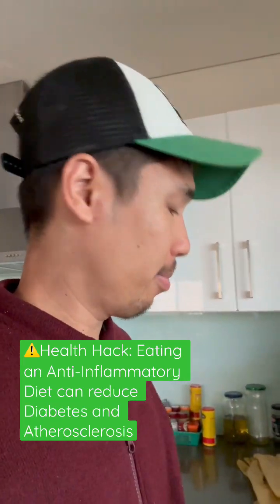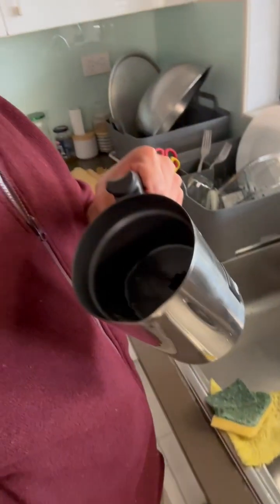Hey guys, I'm in the kitchen. I'm washing up this milk frother and there's always plaque stuck down the bottom. I always think it's clean and I look inside and I'm like, it's still dirty. Fucking annoying. You probably have the same problem. But it reminded me of something.